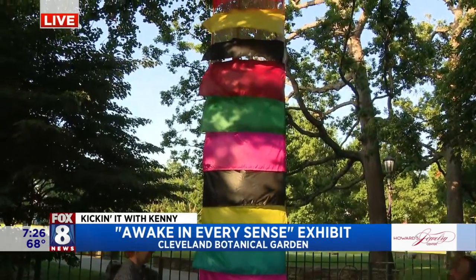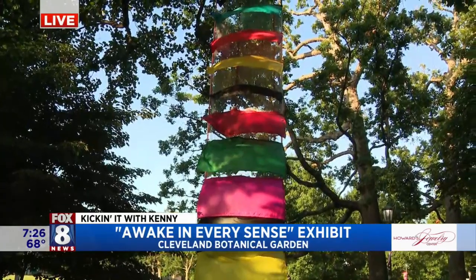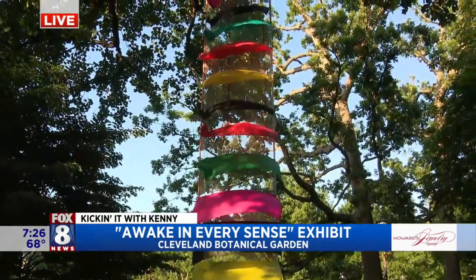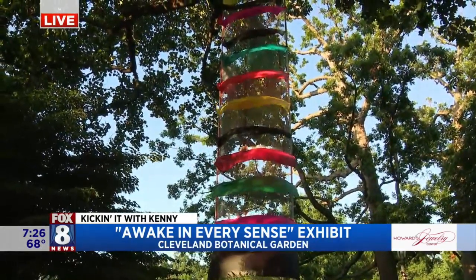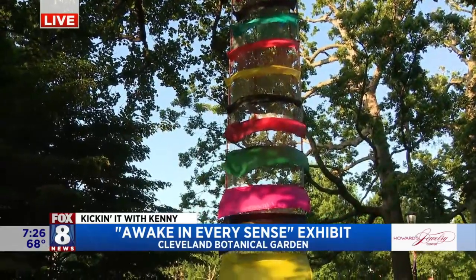How long is the exhibit going to be here? The exhibit is up through September 18th. So you guys have plenty of time to check it out. When we come back, we're going to go deeper into the gardens to show you guys some more amazing art. Stay with us.